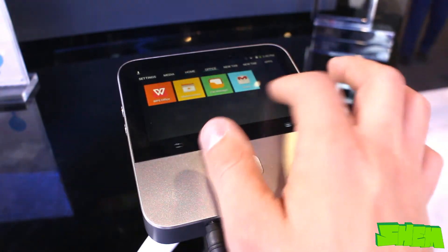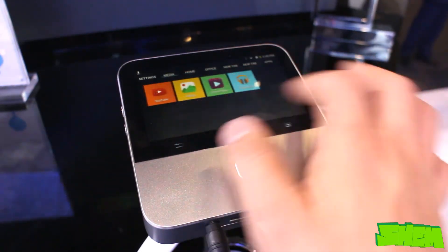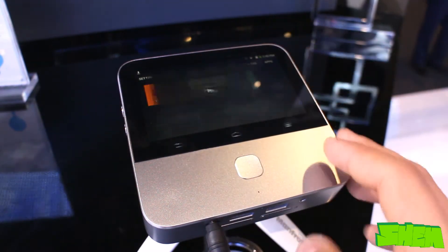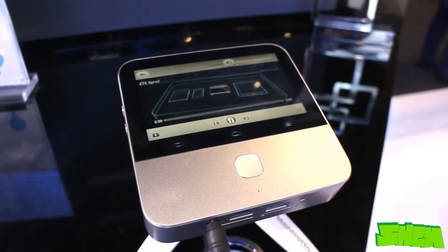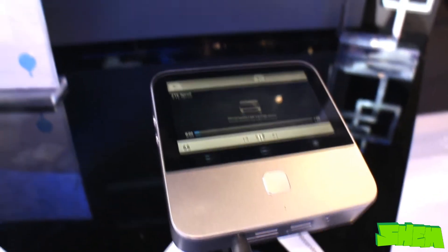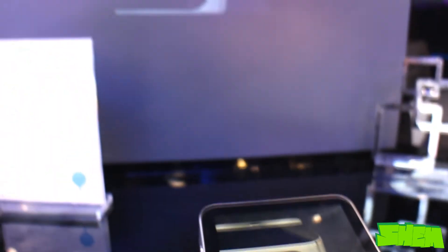The projector works under Android 4.4.4 operating system and comes equipped with the Snapdragon 800 chip with Adreno 330 graphics. At the top it has a 5-inch touch-enabled display and the built-in 6300mAh battery allows for image projection for up to 3 hours.